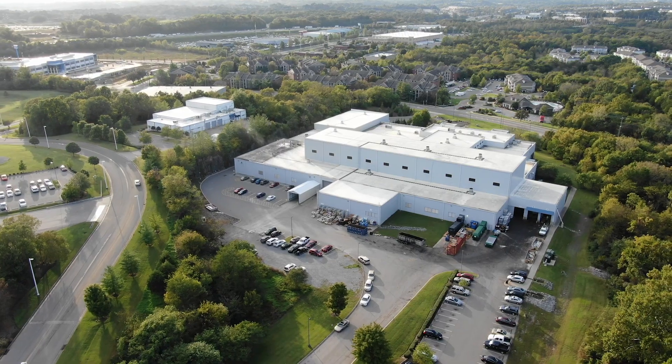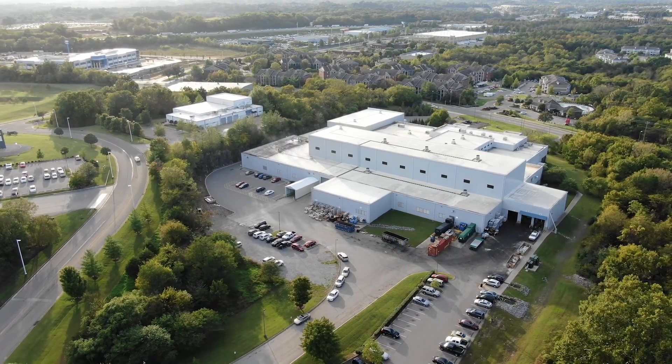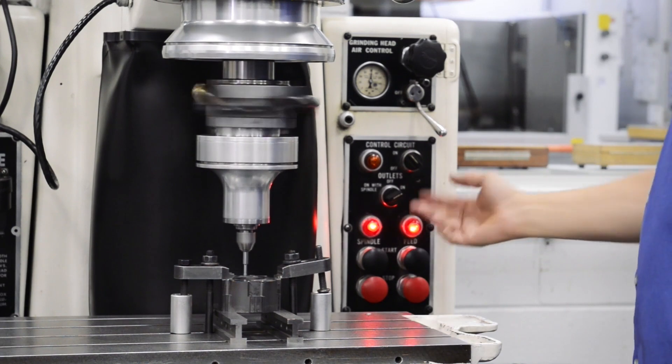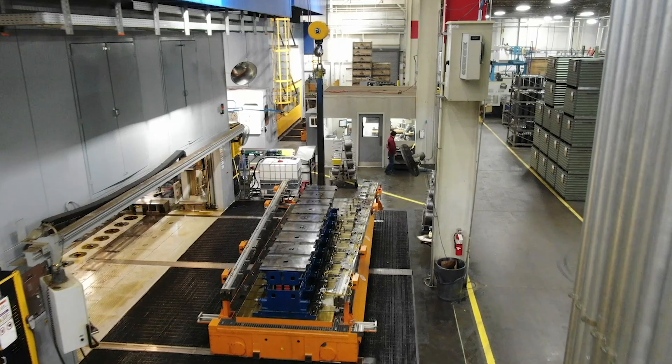Nashville was a Greenfield operation, opened in 1999, and started with forming and fine blanking of clutch plates, disc carriers — the more traditional drivetrain components.